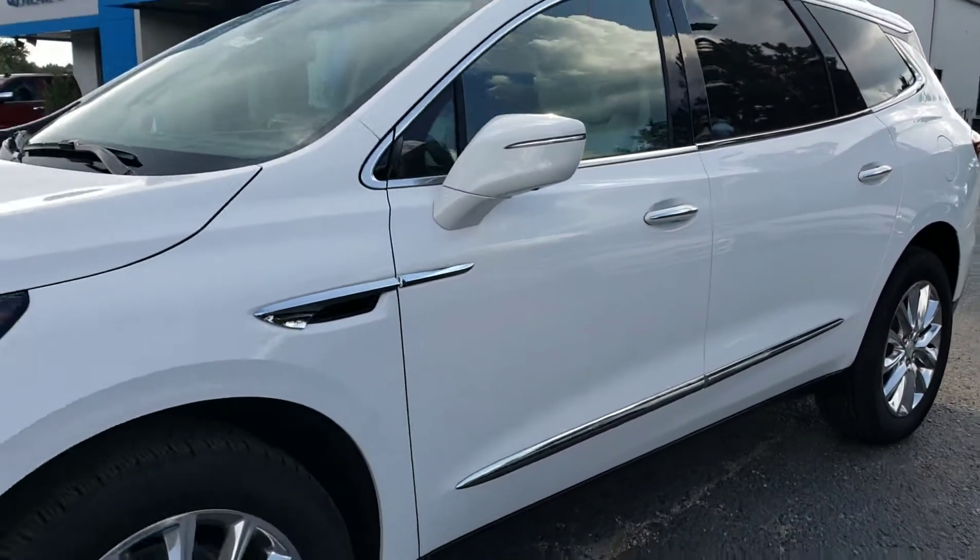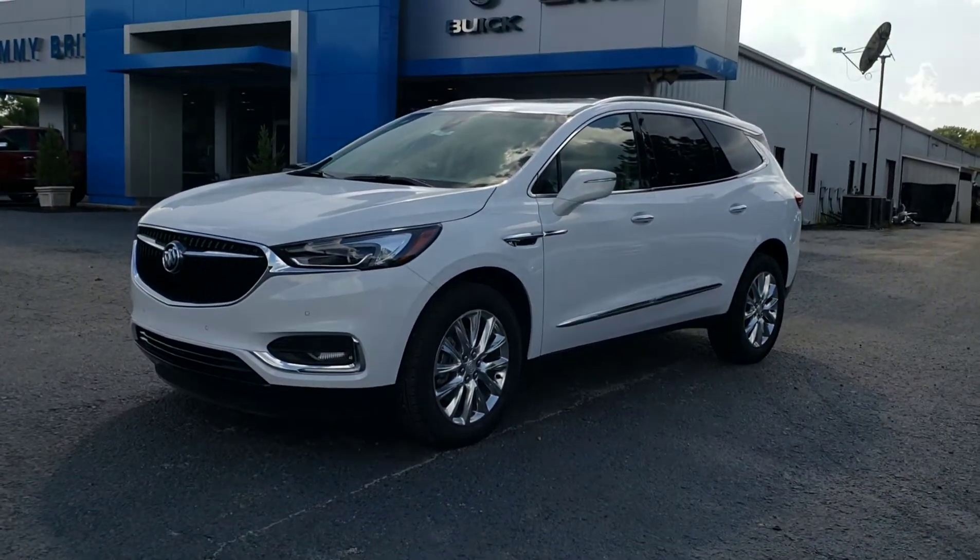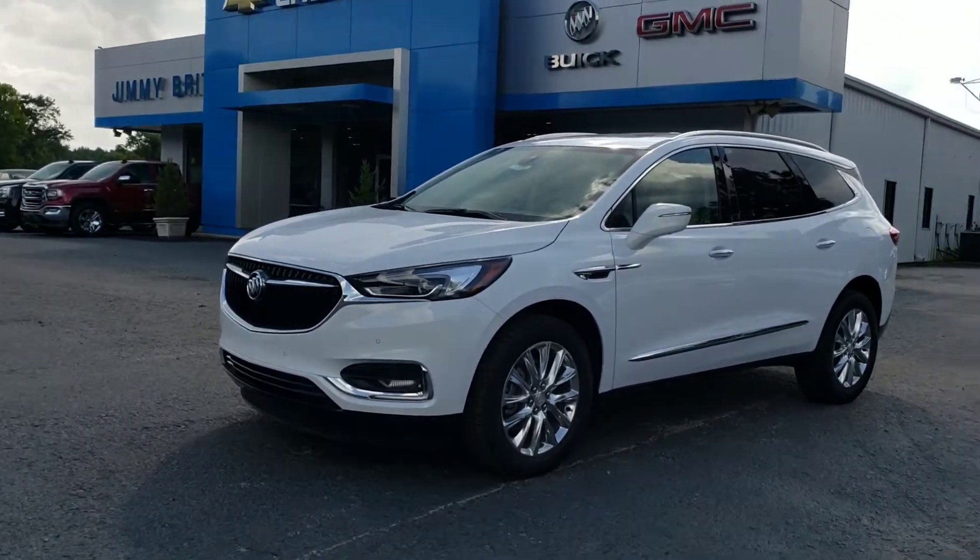Like I said, we sell more Enclaves than probably any other dealership in the Southeast region. Stop by Jimmy Bridge Chevrolet, ask for Malcolm Perez and take it for a drive. Thank you.